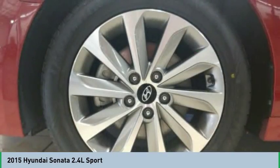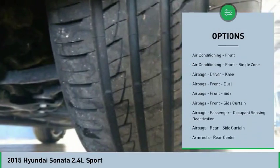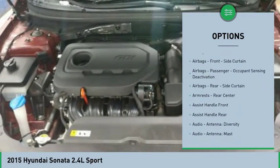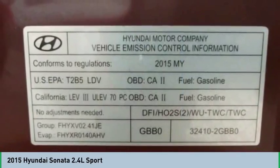Here are some of this vehicle's great options: traction control, stability control, power steering, cruise control, clock, trip computer, power windows, child safety locks, power brakes, and trip odometer.